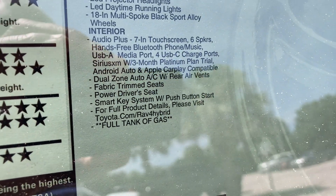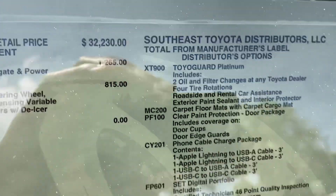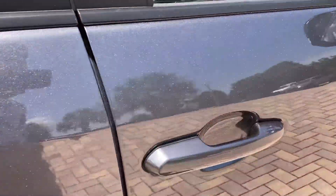Full tank of gas is included, of course. Android Auto, Apple CarPlay, SE Convenience Package, panoramic side moonroof. Base is $32,230, total is $36,905. Not bad for all you get in here.